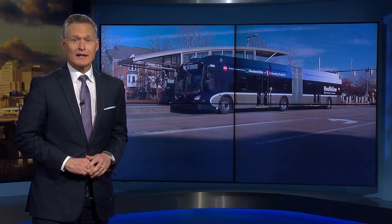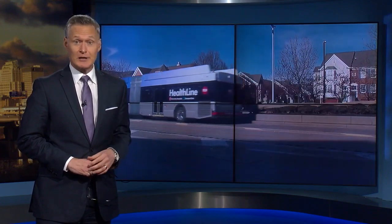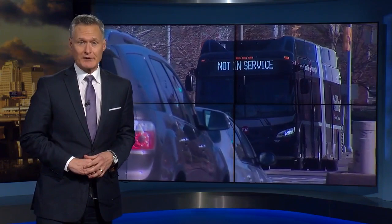If you were driving or walking on Euclid Avenue today, you might have noticed something a little different. RTA just rolled out its new fleet of updated buses. The Healthline is already credited with helping spark new development up and down the east side. News 5's Kevin Barry takes us on board now to see how the new buses will do that even more.